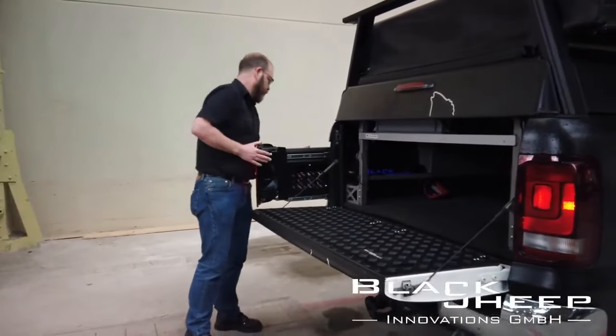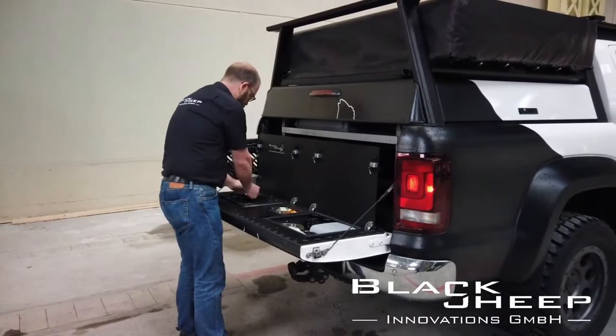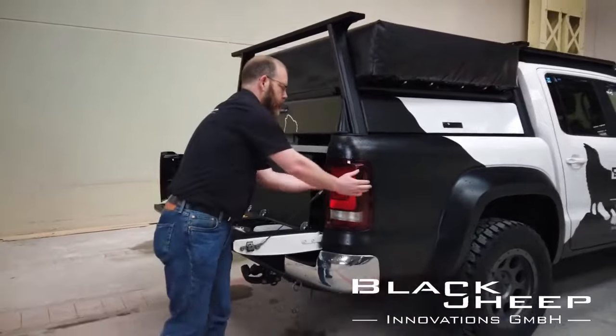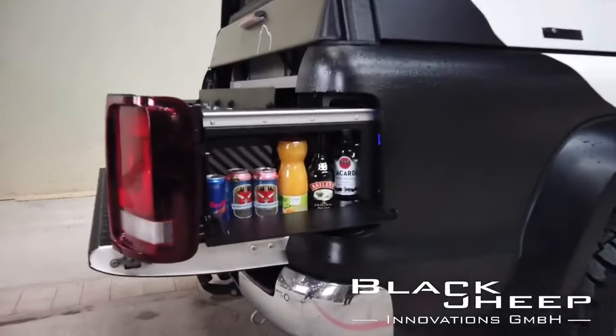It keeps everything safe from dust and water, and it's designed so it won't accidentally open while driving, keeping the taillights working. But it's expensive — $3,700 for the one made for Toyota Hilux trucks.